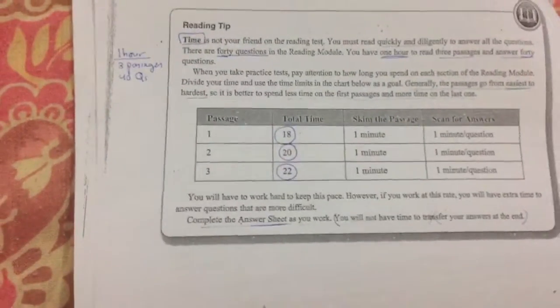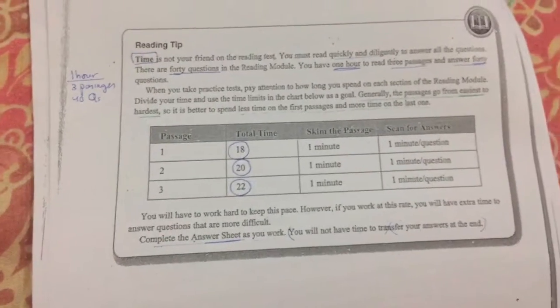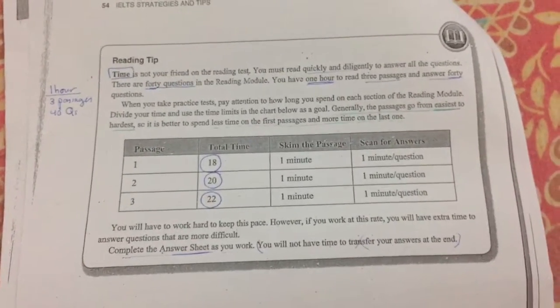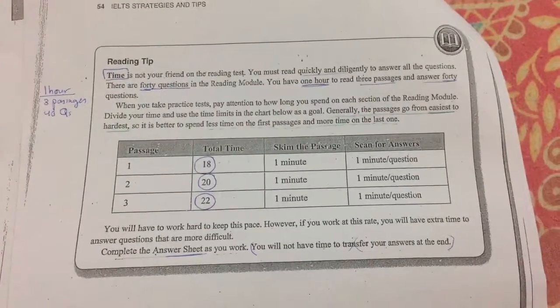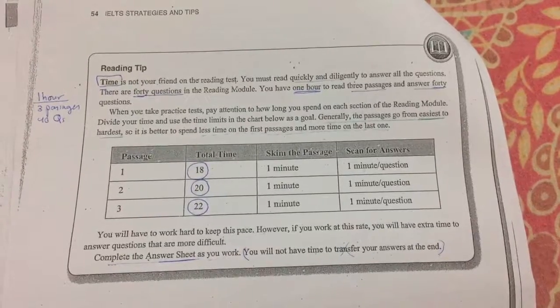Time is not your friend in the exam, so you will have to practice well for that. There is only one hour, three passages with 40 questions. They go from the easiest to the hardest, so spend less time on the first passage and more time on the last ones.